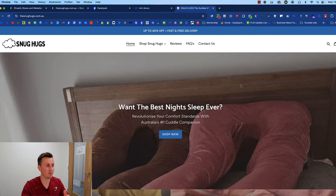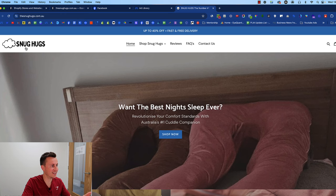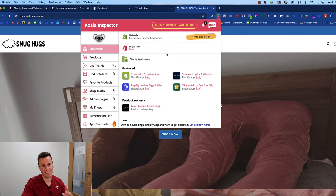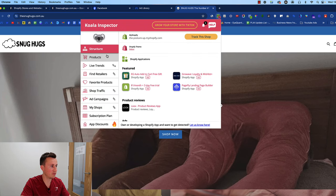So what product is generating all of these numbers? Let's jump onto the website. The first thing that probably strikes you is how basic this website looks — someone with minimal web design experience could certainly recreate it. Even the image they've used looks like it was just taken on a camera phone. The logo is just a cloud and it says Snug Hugs. There's nothing crazily over-engineered with the creation of this brand, which really does highlight the importance of putting the right product in front of the right audience.